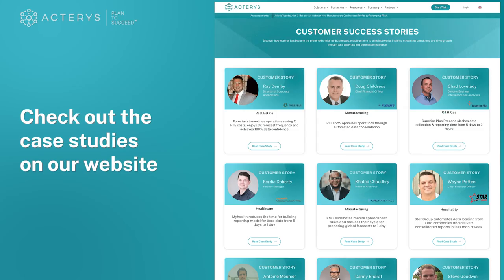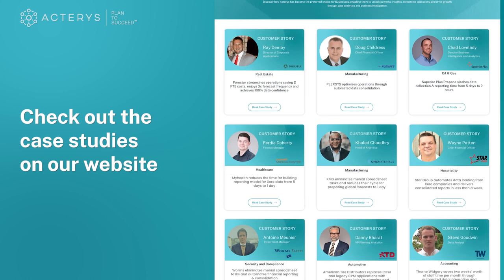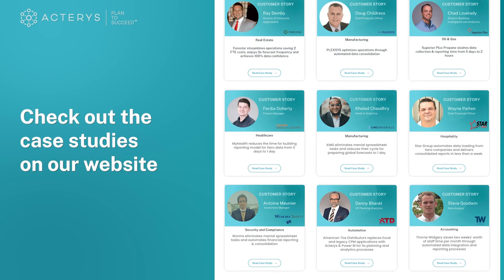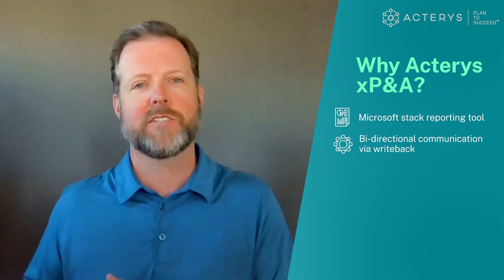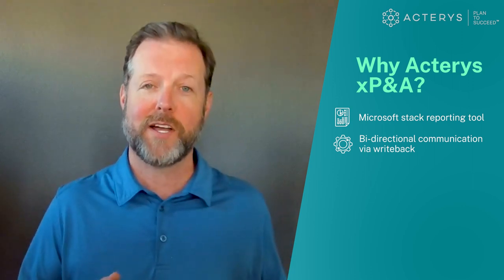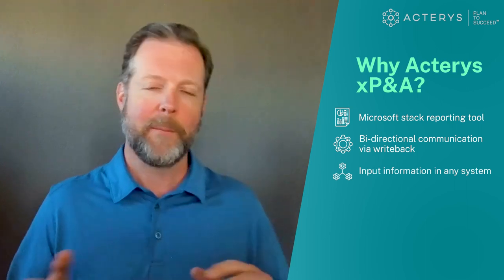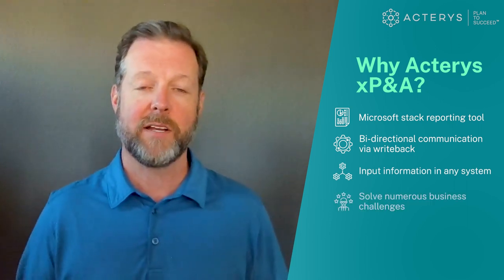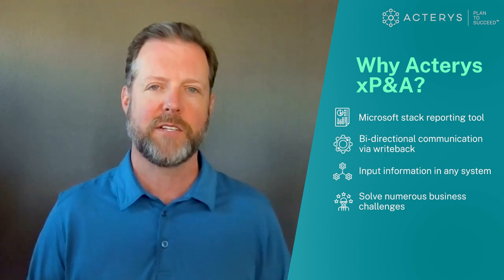The use cases are virtually endless, and we encourage you to take a look at the case studies on our website to see how clients have already deployed this technology. In essence, our technology has allowed Power BI and the Microsoft Stack to not only be a visualization and reporting tool, but to also activate bidirectional communication to that centralized database, where you can use those tools to actually input information back into that consolidated environment, opening up the possibility to solve a number of different business challenges.